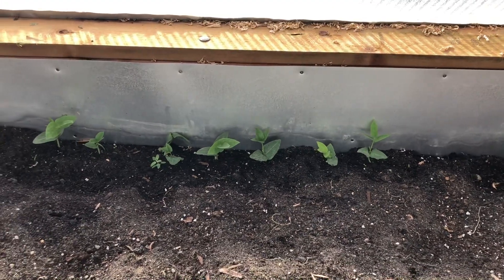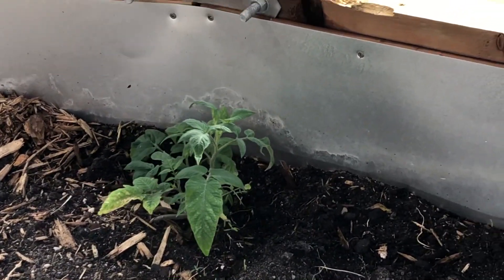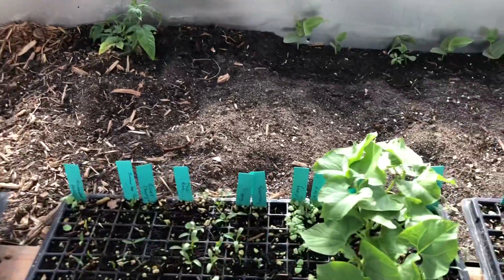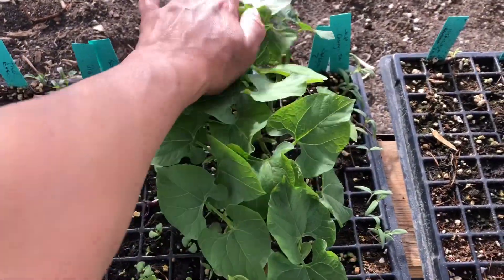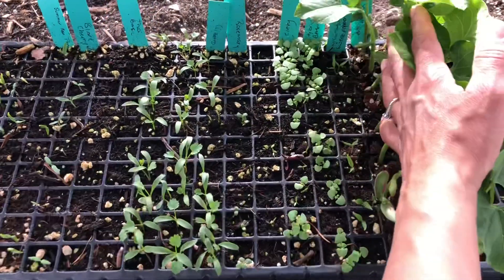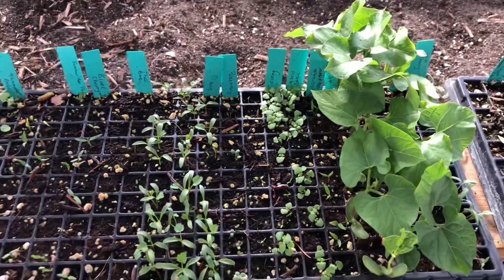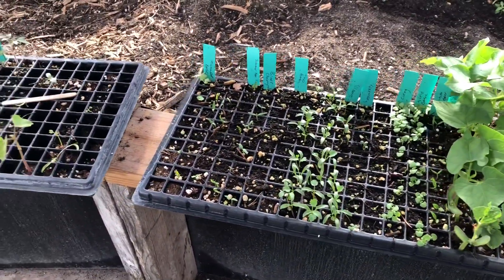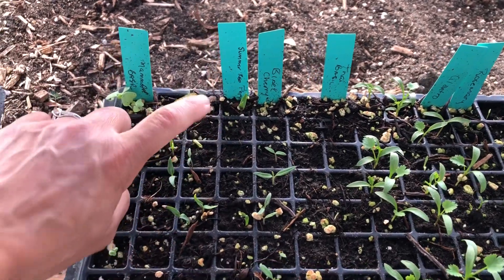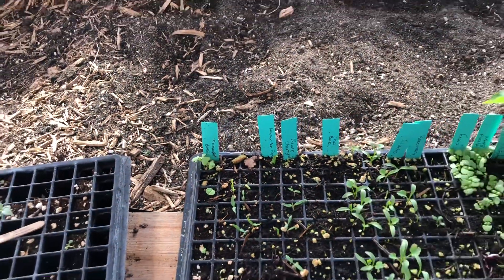We've got cow peas which seem to really love it in here. This is a German tomato that's loving it — it's really quite warm in here right now so these guys are really liking it. Down in this tray we have kidney beans, cilantro, celery, and basil. My basil is finally starting to take. I've got to grow as much basil as I can because we're going to do a basil collab with Miss Lippy. We've got black cherry, red peppers — just regular sized red peppers. I've got a nice mammoth basil growing here too.